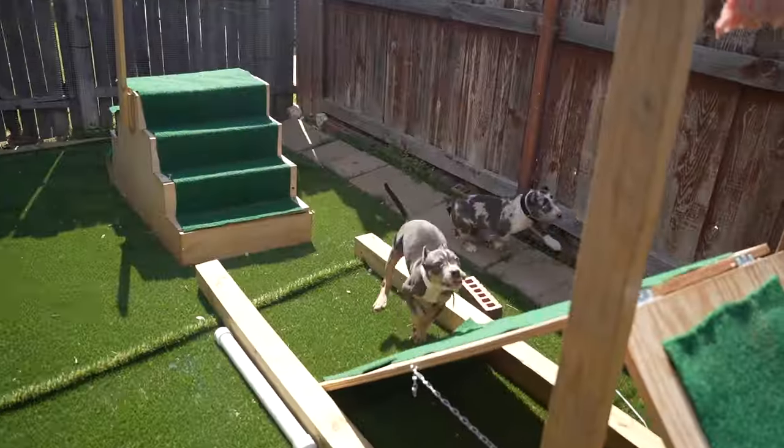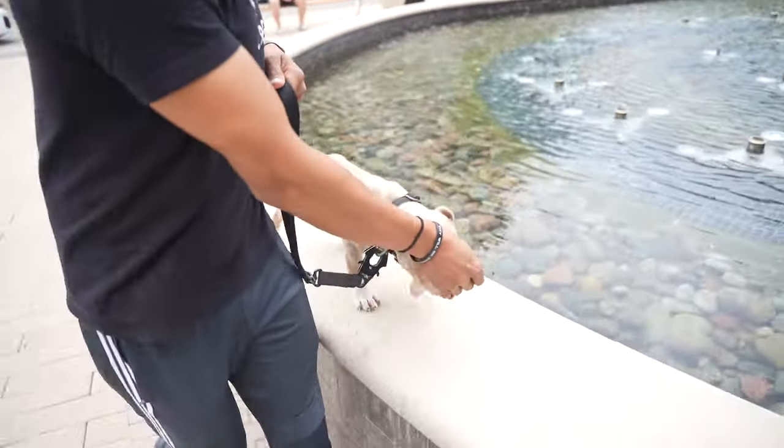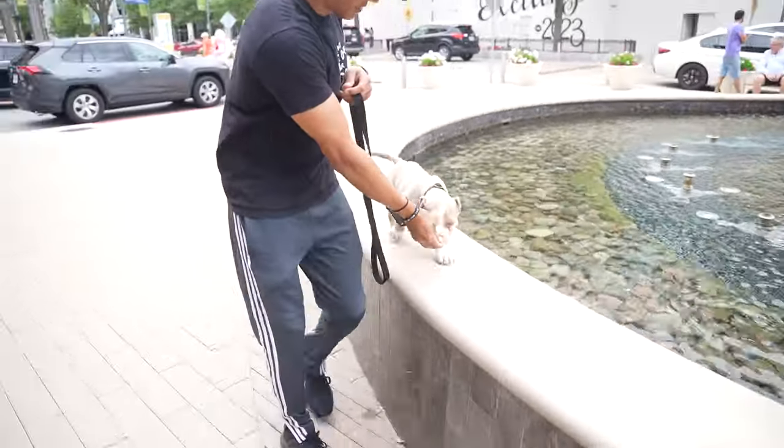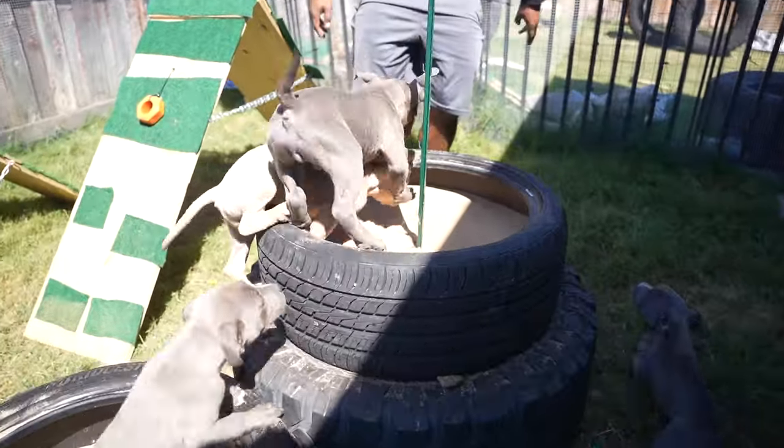Why would we do an A-frame? So they can get used to climbing up things as well. It starts working their legs and their back hips. It also puts them in a position to understand different surfaces and surface types. All of these things are a combination of desensitization while also challenging their ability to think.